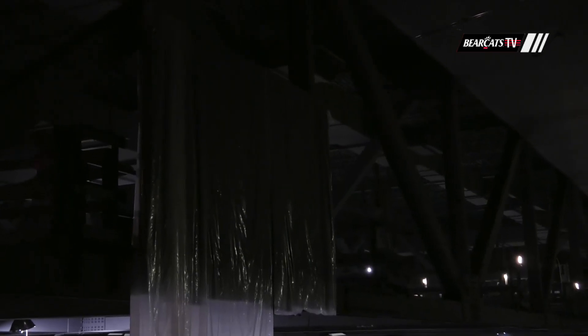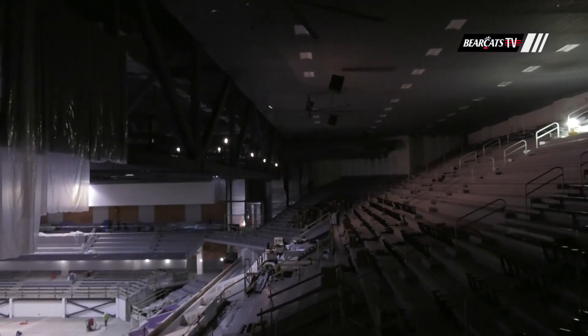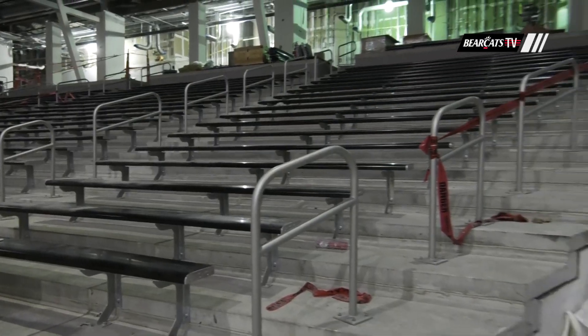All the sound systems are in. The video boards — the center hung is going to start here soon. You can see all the steel and hoists in there for that. So a lot of progress inside: handrails going up and also continuing with finishes.